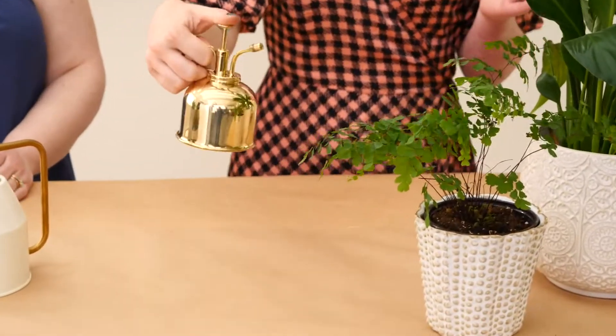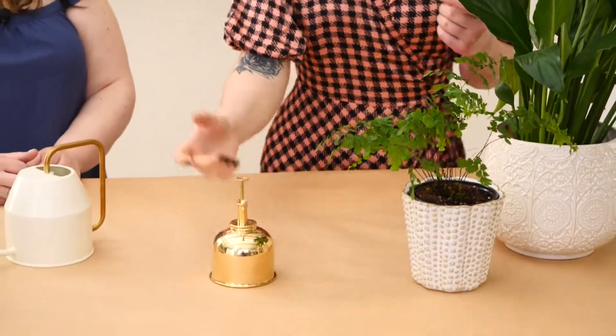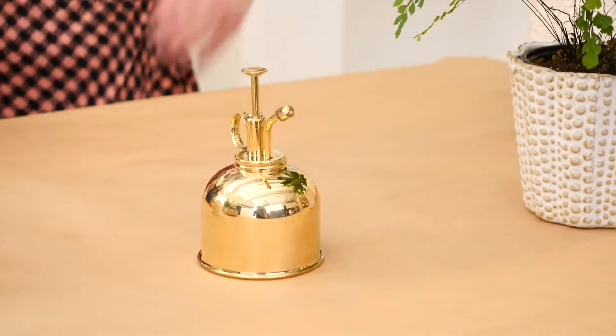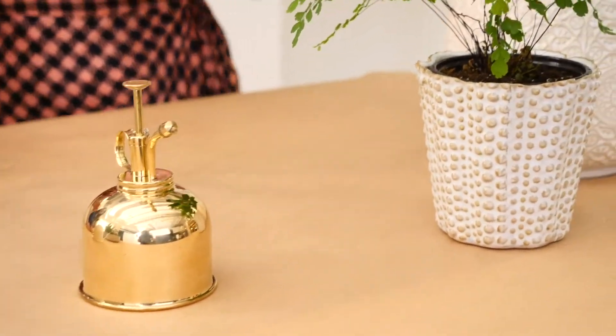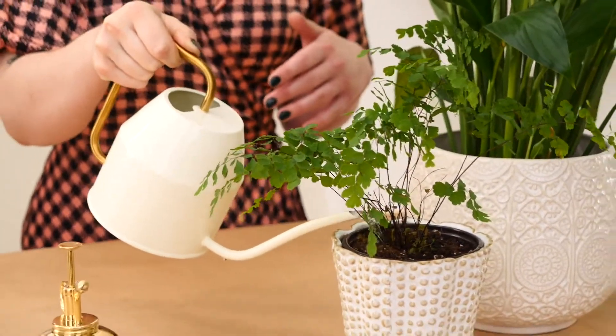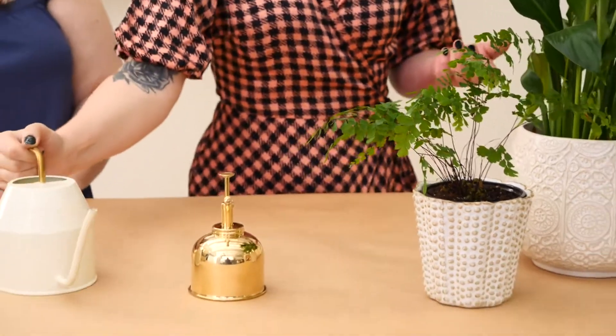Something like this little mister is really great — this one has a nice fine mist. You can mist their leaves, which increases the humidity around them and keeps them really happy. You could also place a little dish of water nearby. The mist is for the leaves, and then you water directly into the soil just enough to keep it damp, about every few days. They're also really happy somewhere like a bathroom where the humidity is naturally higher, as long as they have sufficient light — and you're bringing some prettiness into the bathroom, like a little oasis.